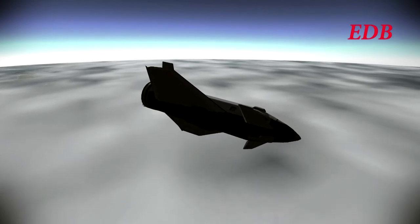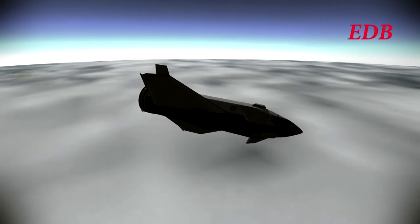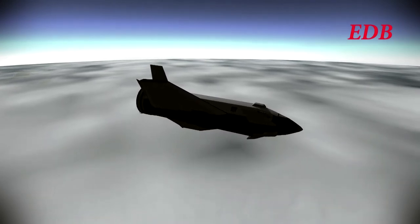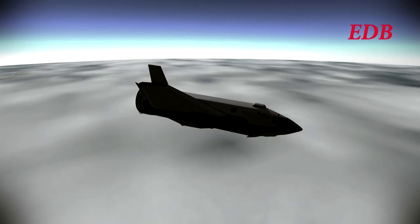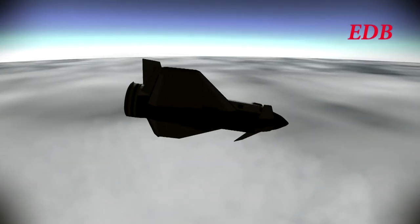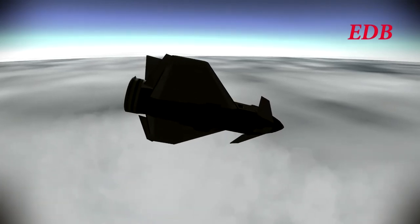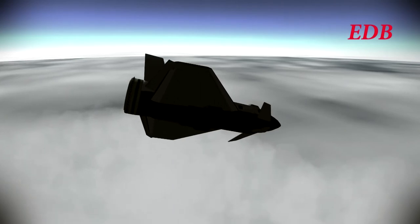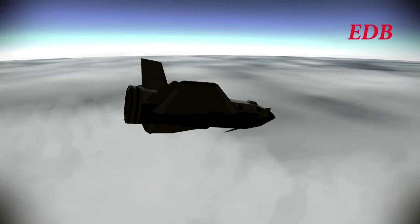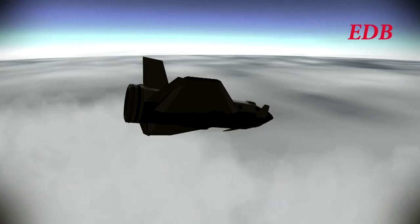At this point, everything was looking good. The Hyperion shuttle had retained all of its parachutes through the re-entry heating and could therefore expect a splashdown velocity of 3.4 meters per second — the tested splashdown velocity with these parachutes. The remaining fuel was minor, though just enough to keep the center of mass manageable, in case it would need some more pitch control or even some more forward velocity, though that would only be necessary if it was trying to make a runway touchdown, which it was not.